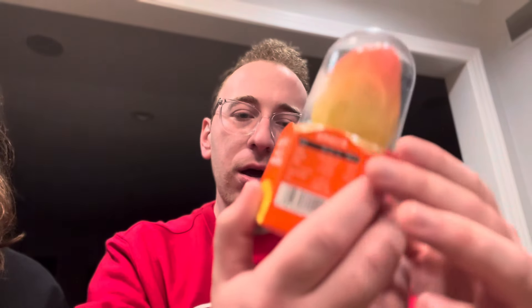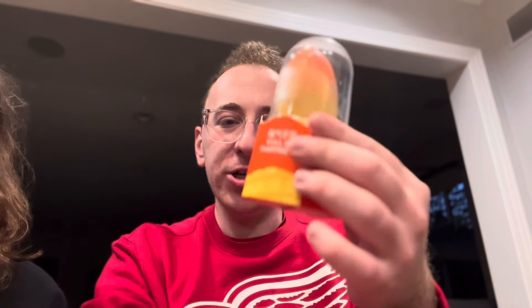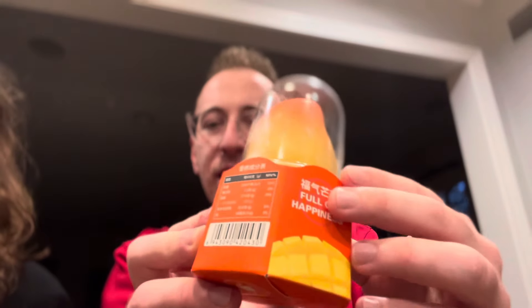What's up, YouTube? This is Dominic here, coming at you with another review. We are back with another 168 Asian Mart item in Madison Heights, Michigan. Today, we are trying Mango Propitious. This is a mango ice cream — it says 'full of happiness.' And today, I have with me my producer on the channel. This is Jane.